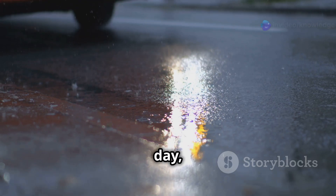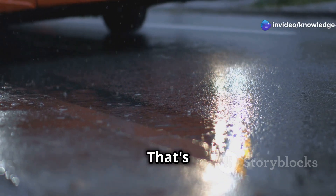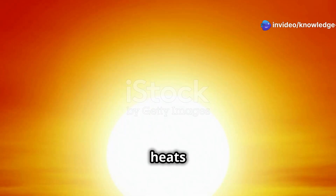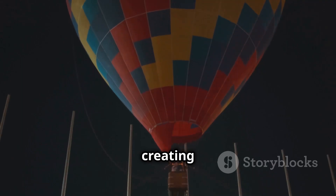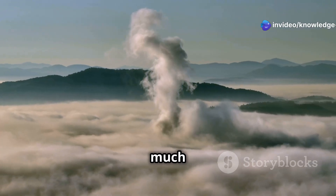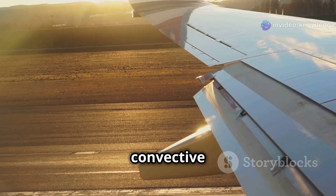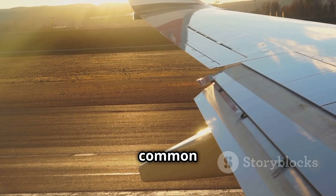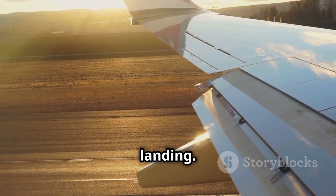On a scorching summer day, have you ever seen the air shimmering above a hot asphalt road? That's convection at work. The sun heats the ground, which in turn heats the air directly above it. This hot air, being less dense, rises like a hot air balloon, creating an upward current. Now imagine this happening on a much larger scale, with vast columns of rising air — that's convective turbulence, and it's a common culprit behind those unexpected bumps, especially during takeoff and landing.